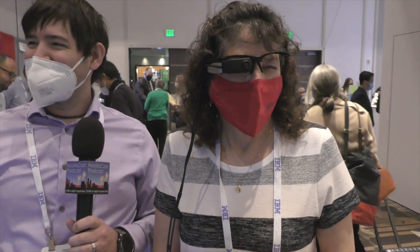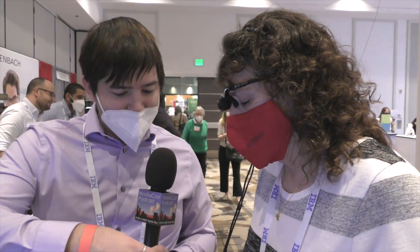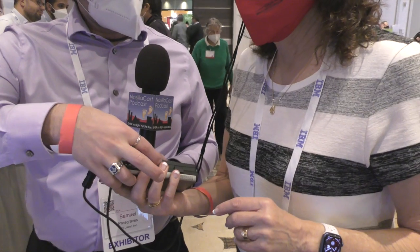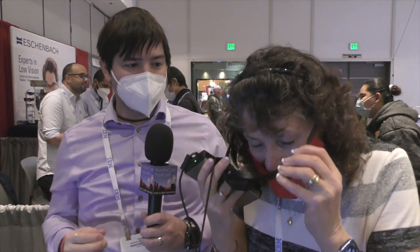The host tries on the wearable and experiments with the zoom wheel. It's interesting seeing out of one eye with the device and regular vision out of the other. The device is currently available in a single-eye configuration, but a second unit can be added on the left side if both eyes need assistance.